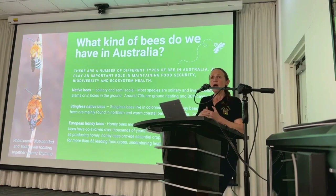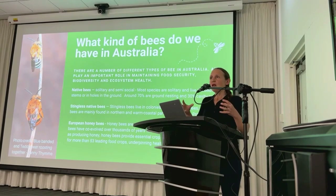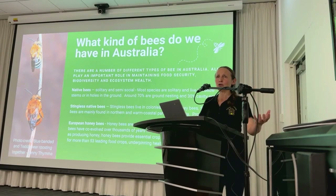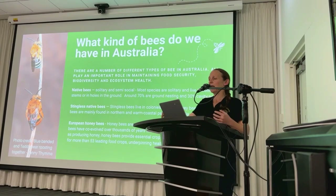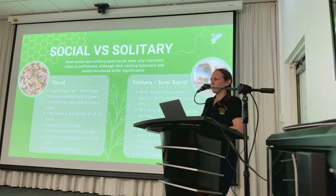Honeybees can be transported to mass pollination events, such as when almonds flower or peaches come into bloom, providing an instant population of pollinators in agricultural systems that are otherwise a monoculture. In Australia alone, honeybees are responsible for pollinating more than 53 major food crops, providing us with fruits, vegetables, nuts and seeds that underpin a healthy diet. They're really important for our food security and for maintaining ecosystem health.